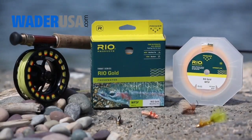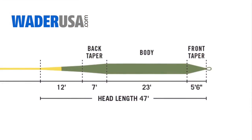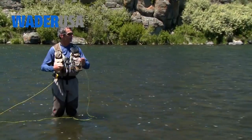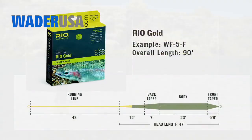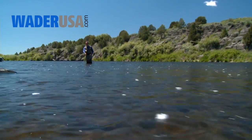The Rio Gold is our best-selling trout line and has been for many years. It has a fairly long head around 47 feet, front-loaded for easy casting. And like the Rio Perception, it is a great general purpose all-round fly line. It is built to the top end of the AFDM standard and will cast flies between size 2 and 22 with extreme ease.